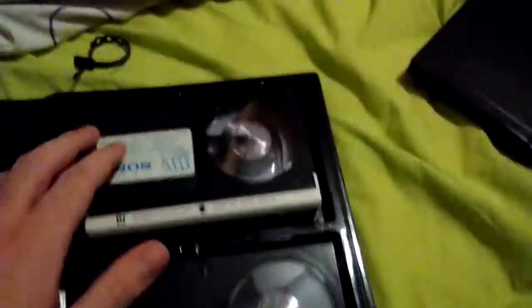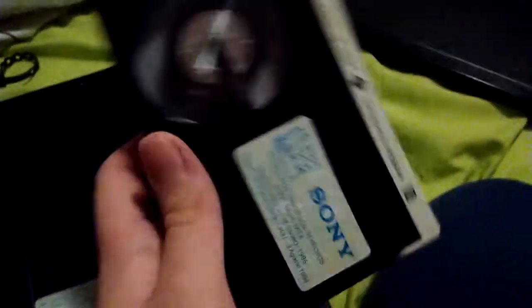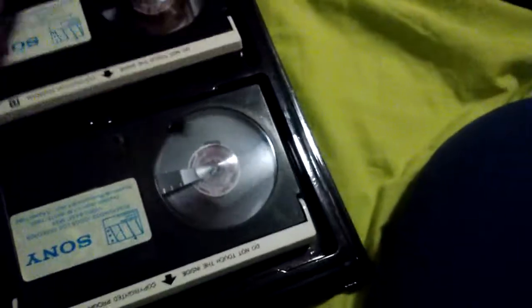The tapes look like they've been recorded over — there's sticky tape over the erase notch — but they're really hefty tapes, much heavier than any VHS tape I've felt. They are LS370s, so about one and a half hours in PAL format. It even says 'copyrighted program' on there.